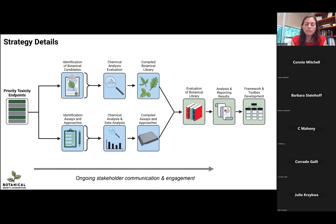To go over the strategy of how we're accomplishing all these things: we started by identifying priority toxicity endpoints, which is how we built our technical working groups. We asked the working groups to identify candidate botanical ingredients that should be positive and negative for their toxicity, and to identify assays and approaches that might be good for testing those botanicals. We then went into the chemical analysis phase, built the botanical library, compiled the assays and approaches we want to use, and we're now evaluating that botanical library in multiple different labs and assays. Next, we'll be doing a lot of analysis and reporting, and finally getting to the end goal of building the framework and toolbox for evaluating botanical safety.